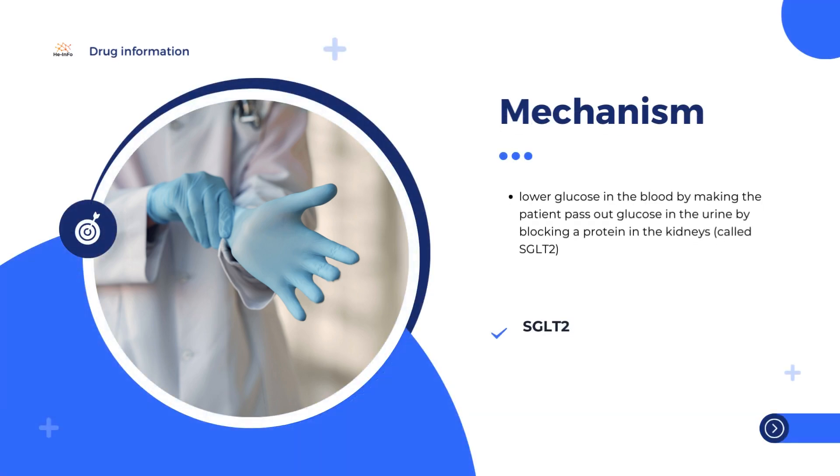How Jardiamet works. Jardiamet contains two different active ingredients: empagliflozin, which belongs to a group of medicines called SGLT-2 (sodium-glucose-cotransporter-2) inhibitors, and metformin, which belongs to a class of medicines called biguanides.